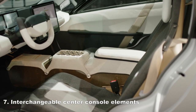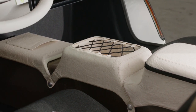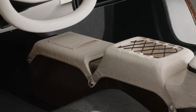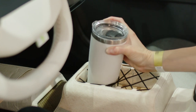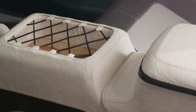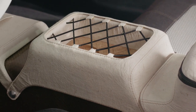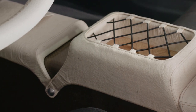Interchangeable center console elements. Aptera is opening its vehicle design and encouraging aftermarket customization, including the three elements of the center console — whether you want extra cupholders, different cupholders altogether, extra or specialized storage compartments, wireless charging, or just to create a total custom look, the aftermarket has your back.